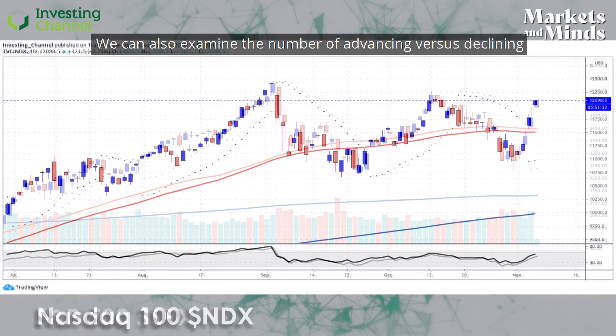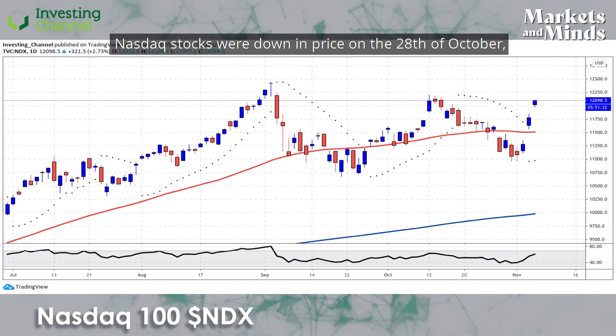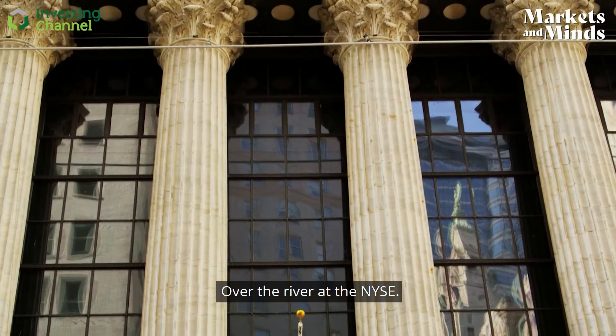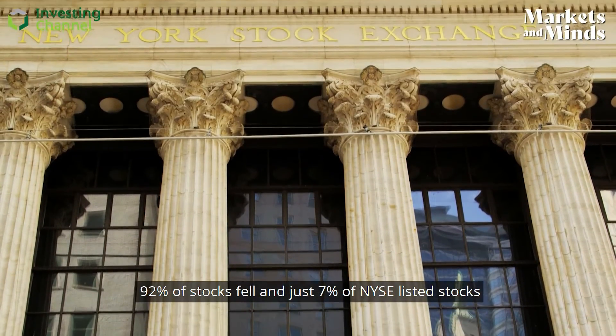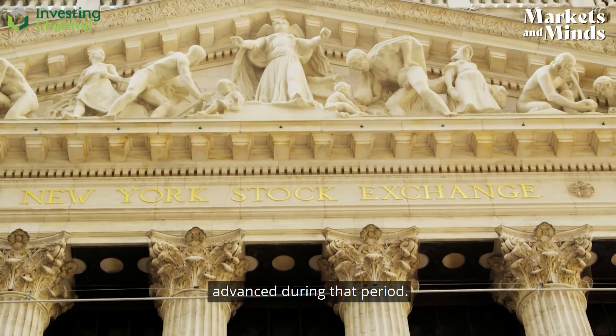We can also examine the number of advancing versus declining stocks. We find that 86 percent of NASDAQ stocks were down in price on the 28th of October, whilst just 13 percent advanced. Over at the NYSE, 92 percent of stocks fell, and just 7 percent of NYSE-listed stocks advanced during that period.